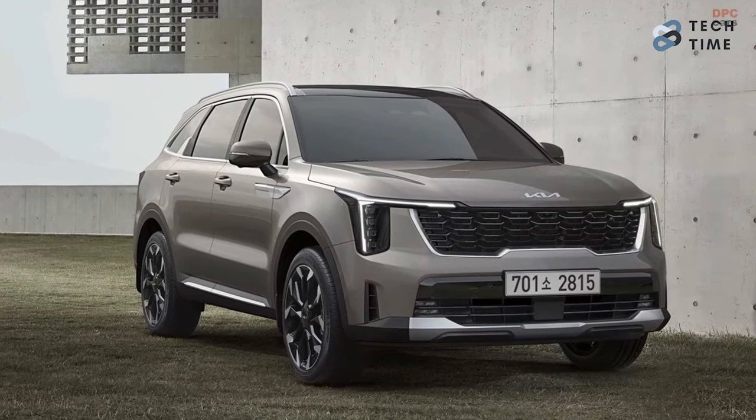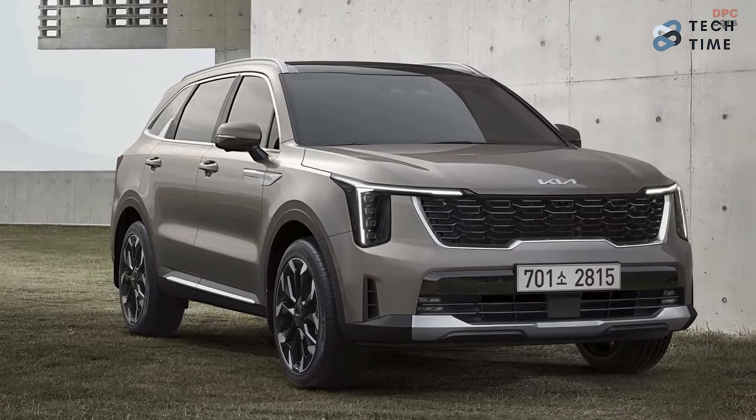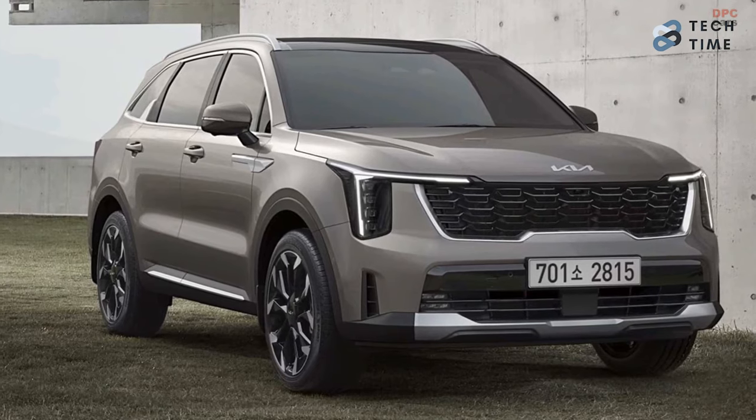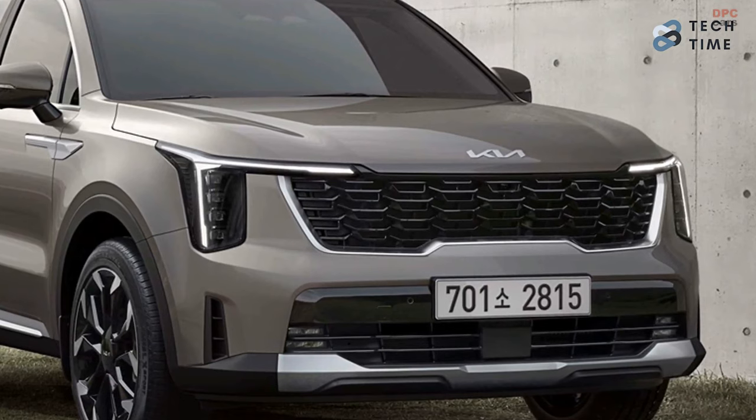The first thing you notice about the 2024 Kia Sorento is the redesigned front end. A new pair of slimmer, vertically stacked LED headlights that flank the tiger nose grille have drawn attention to it.